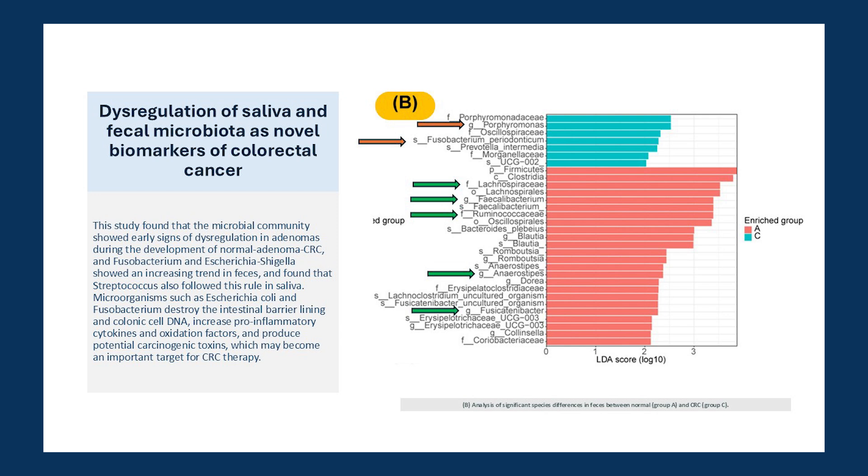And the authors state, quote, microorganisms such as E. coli and Fusobacterium destroy the intestinal barrier lining and colonic cell DNA, increase pro-inflammatory cytokines and oxidation factors, and produce potential carcinogenic toxins, which may become an important target for CRC therapy. Their last part puzzles me a bit — why not be proactive and address the root cause and change the microbiome for the better, and avoid the pro-inflammatory DNA-damaging environment altogether?